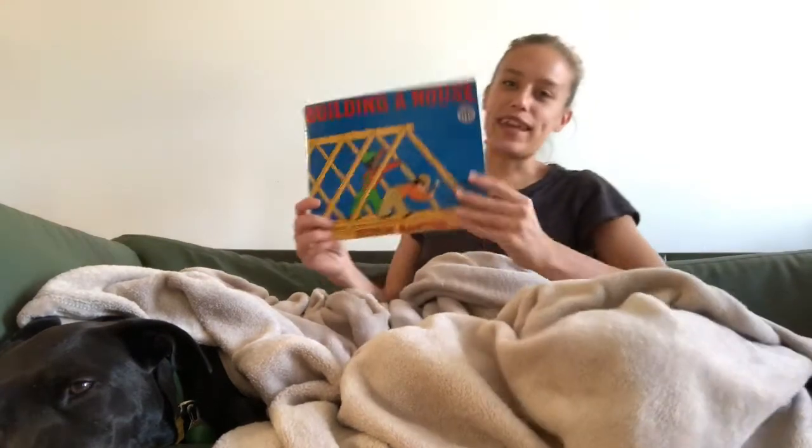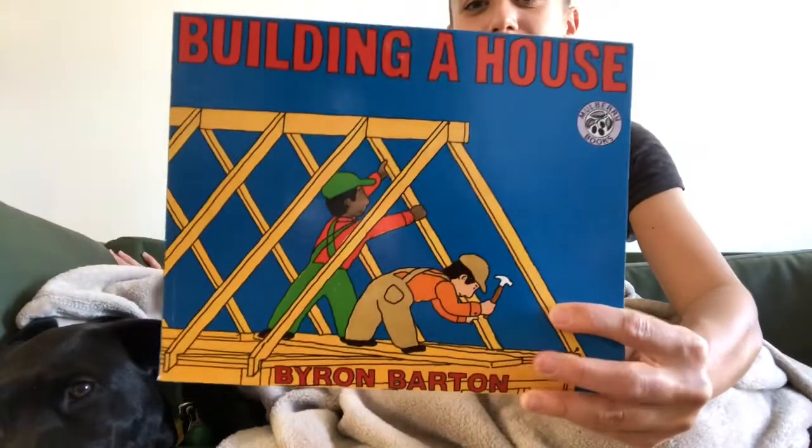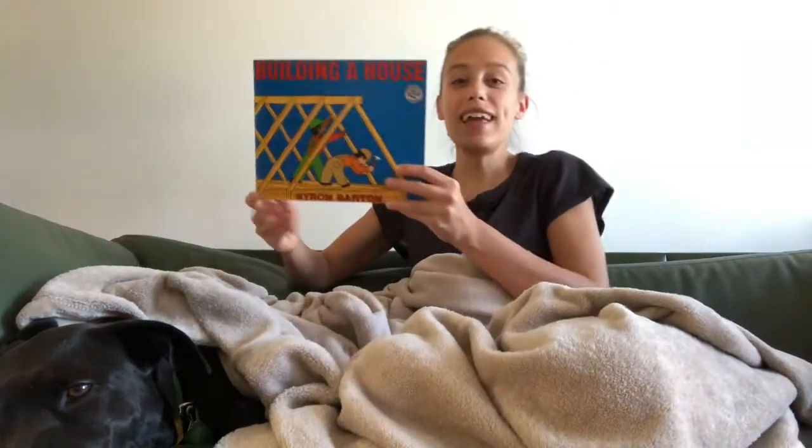Today we're gonna read a book about buildings. We're still talking about buildings with our read-alouds, studying buildings in our neighborhood. And this is a story about building a house. We've talked a lot about the different types of buildings around our neighborhood, but we haven't spent very much time talking about how they're built. So today we're gonna read this book, Building a House, by Byron Barton. And this book's gonna show us the steps to building a house.